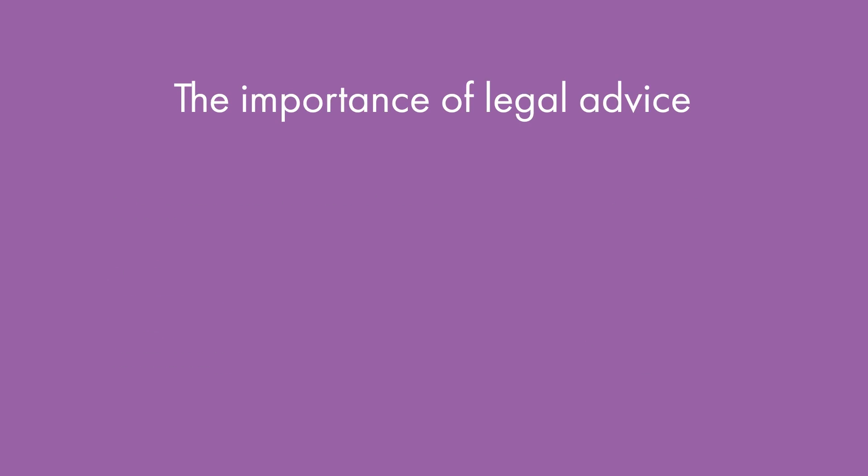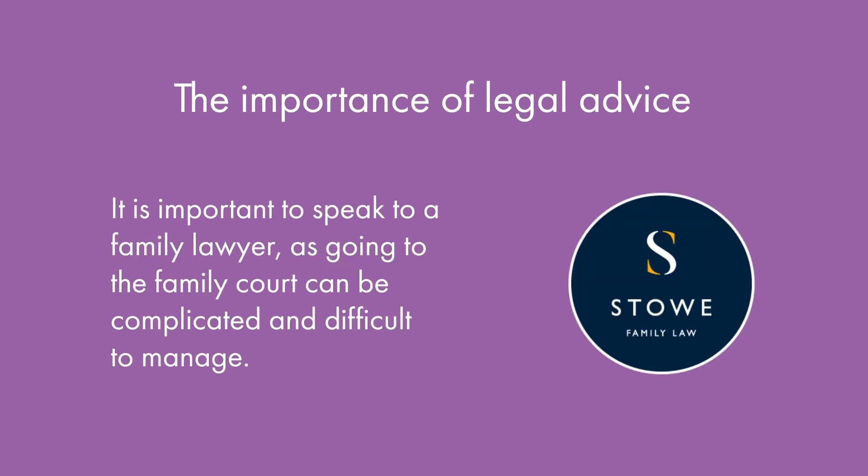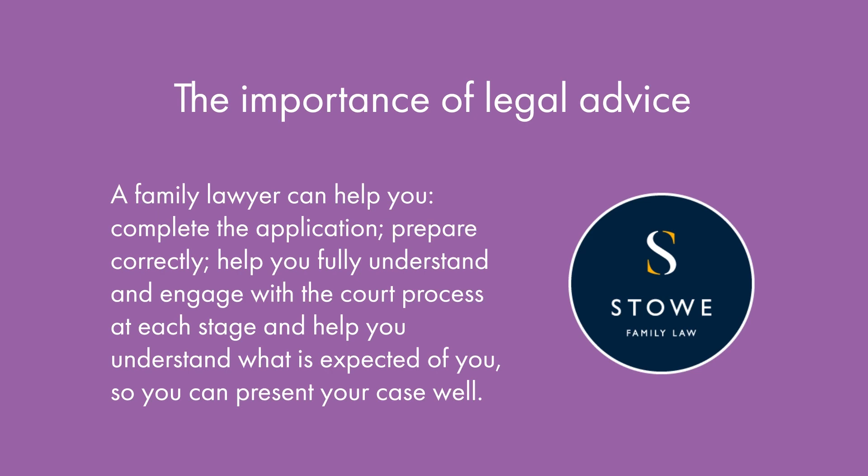It is important to speak to a family lawyer, as going to the family court can be complicated and difficult to manage. A family lawyer will help you complete the application, prepare correctly, and ensure all of the information you need is gathered together and easily accessible. They can help you fully understand and engage with the court process at each stage, the complex language used, and complete any additional documents such as statements within certain time frames. Your lawyer will help you understand what is expected of you so you can present your case well, helping to dial down the stress so you can approach the hearings with the information and support you need to make well-informed decisions from a calm and measured place.